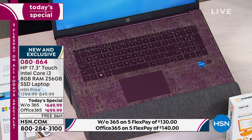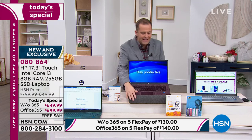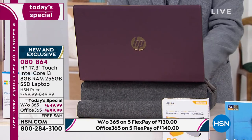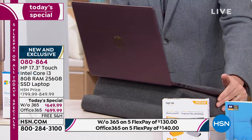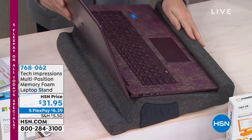Aaron, two quick things. First, I'm going to ask our team to flip our graphics to represent this amazing multi-position memory foam laptop pillow — one of the smartest things ever. If you're on the sofa or sitting up, this is a pillow that can work with you the way you need it to be angled. It's so comfortable — I use it when I'm at my desk.